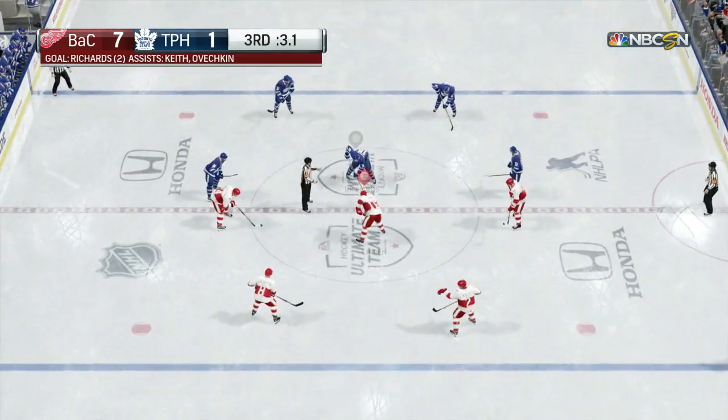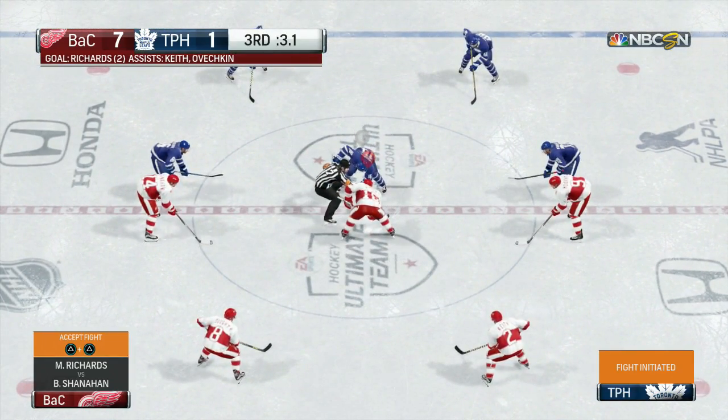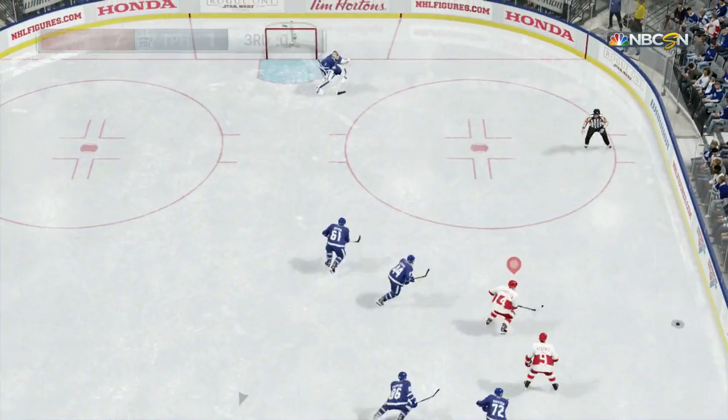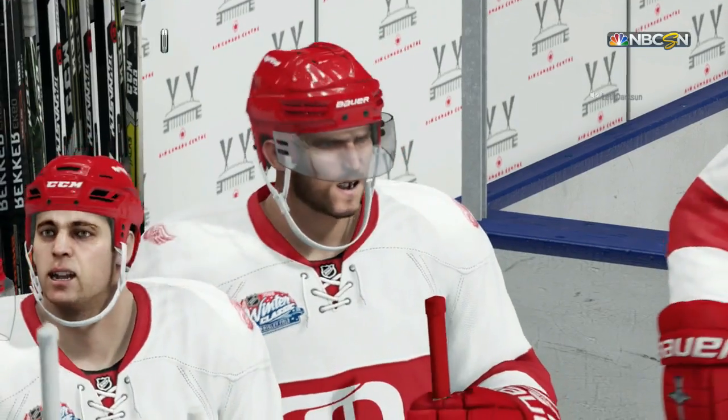Anyways guys, let me know what you think of the NHL 18 teaser trailer, and I will keep you up to date with all the brand new NHL 18 news. Hopefully you guys like this video. We'll see you guys soon.